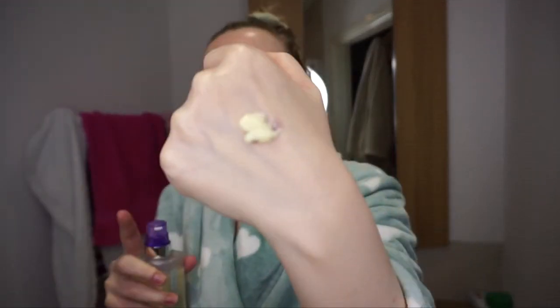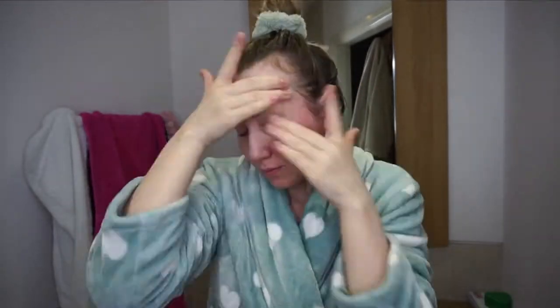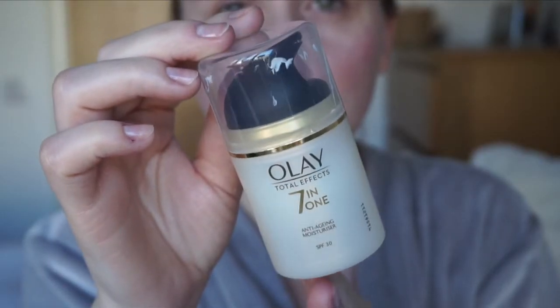This Clinique moisturizer is really moisturizing if you have dry or combination skin leaning on the dry side. I use it every day because it's so convenient — just pump and put it all over your face, no mess no stress. I also use at the moment the Olay Total Effects 7-in-1 anti-aging moisturizer with an SPF of 30.